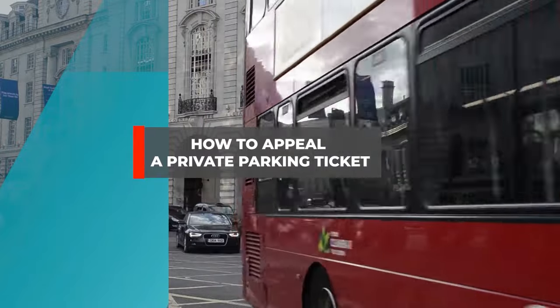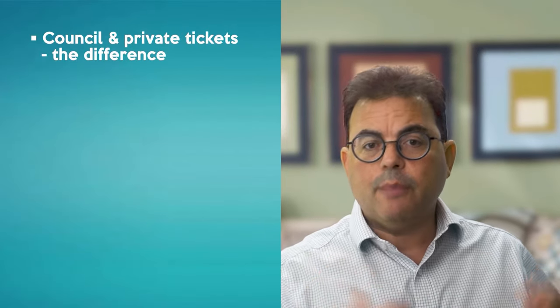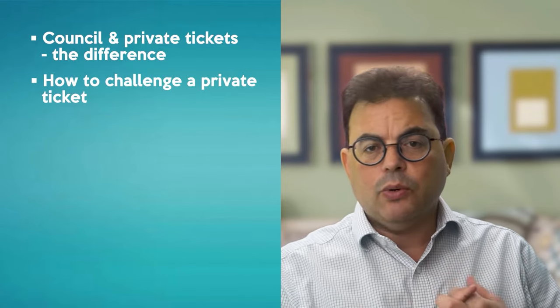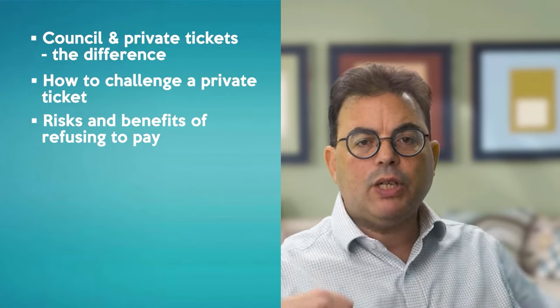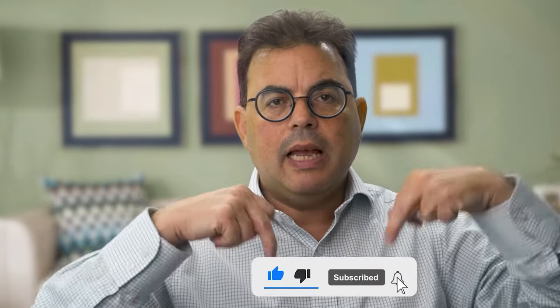I'm Daniel Barnett, a barrister practising in London, and I'm the presenter of The Legal Hour on LBC Radio. In this video I'll advise on when to challenge a private parking ticket, when to pay, and when not to pay. This is one of a series of films I've made to guide you through the process of challenging parking tickets. I'll explain the difference between a ticket from a council and a private company, how to challenge your ticket, and the risks and potential benefits of refusing to pay. If you want to stay up to date, do subscribe to my channel and click the notification bell.